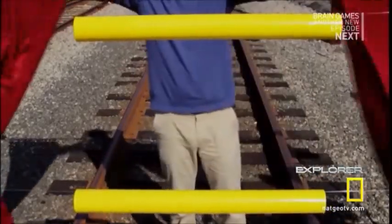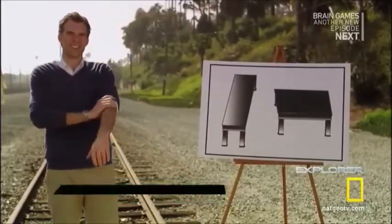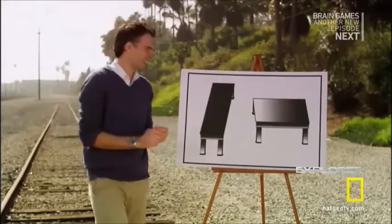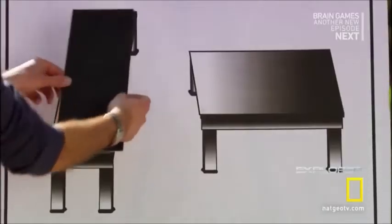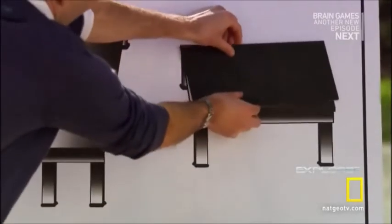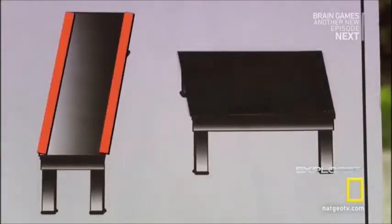Weird, right? Here's another illusion for you. Take a good look. Which table is thinner and longer — the one on the left or on the right? They are exactly the same. But these vertical lines appear to recede far into the background, tricking your brain into seeing them as longer than these horizontal lines.